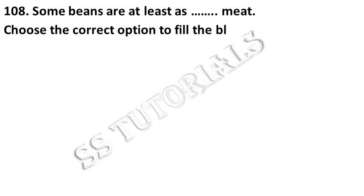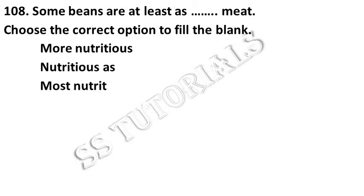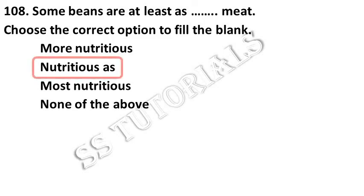Some beans are at least as nutritious as meat. Choose the correct option to fill up the blank. Answer: Nutritious as.